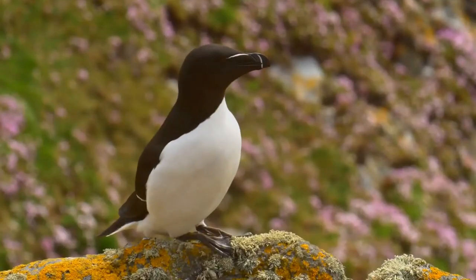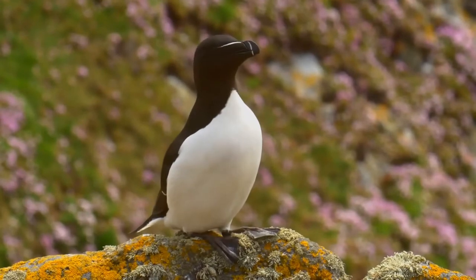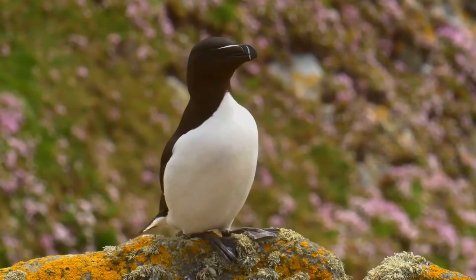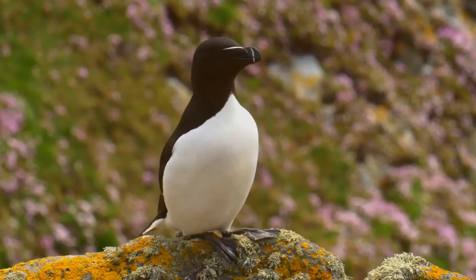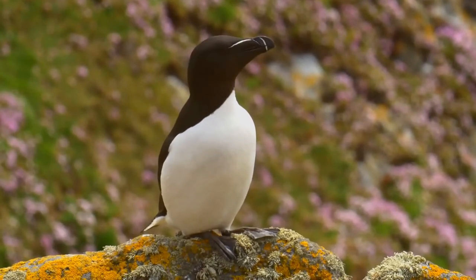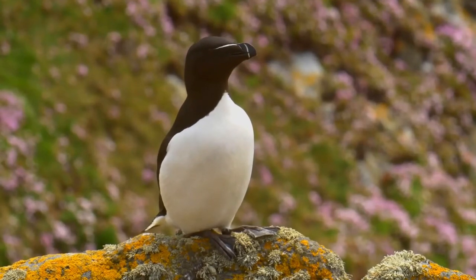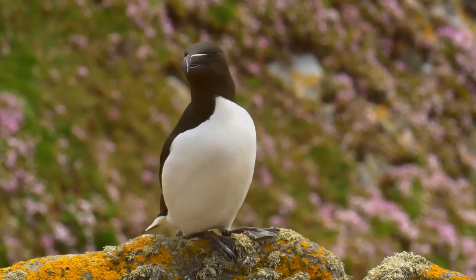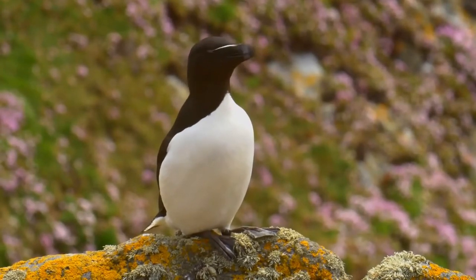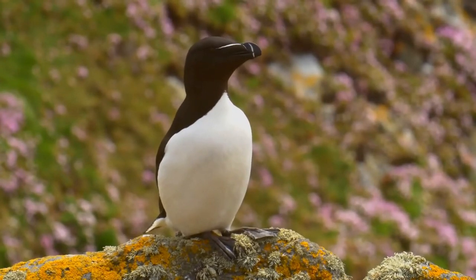Razorbills are primarily black with a white underside. The male and female are identical in plumage; however, males are generally larger than females. This agile bird, which is capable of both flight and diving, has a predominantly aquatic lifestyle and only comes to land in order to breed. It is monogamous, choosing one partner for life. Females lay one egg per year. Razorbills nest along coastal cliffs in enclosed or slightly exposed crevices. The parents spend equal amounts of time incubating, and once the chick has hatched, they take turns foraging for their young.